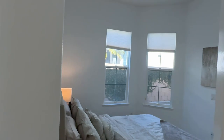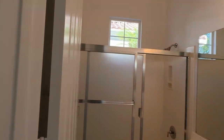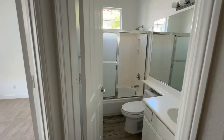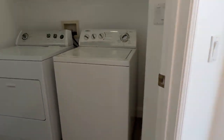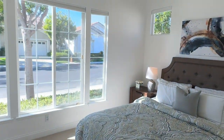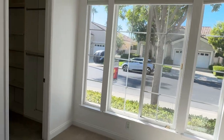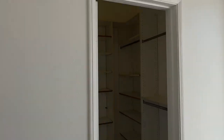This is the bedroom, and a full bath right here. Washer and dryer in the laundry room. And then the front bedroom — a tremendous amount of light comes in, and it also has a walk-in closet.